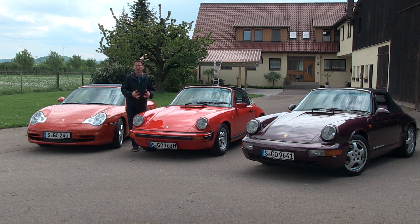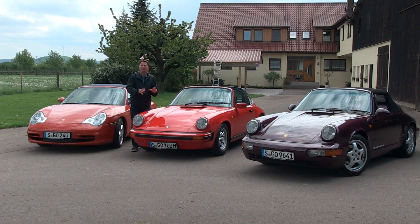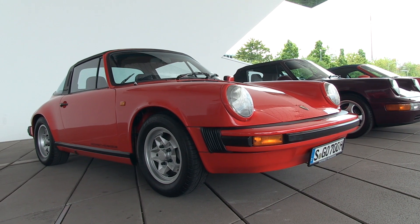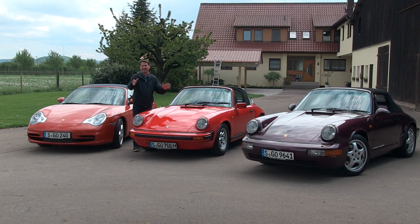One of the cool things about coming to Germany for the one millionth 911 celebration is that they rolled out three of those one million for us to drive. This one is the very first Carrera I ever drove — a 1981 911 SC in the exact same color, guards red, with a black interior. I drove it with the roof down. I worked in valet parking — that's how I got my first taste of driving a 911.